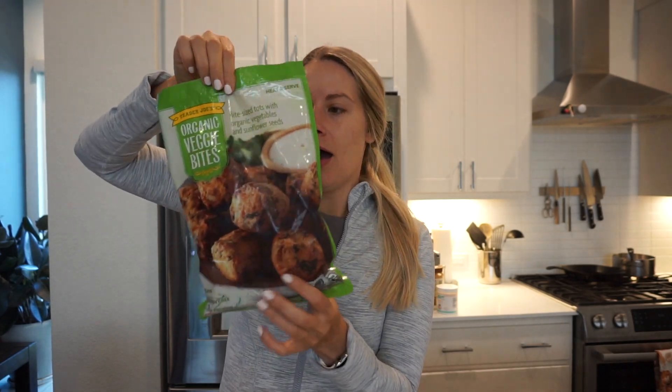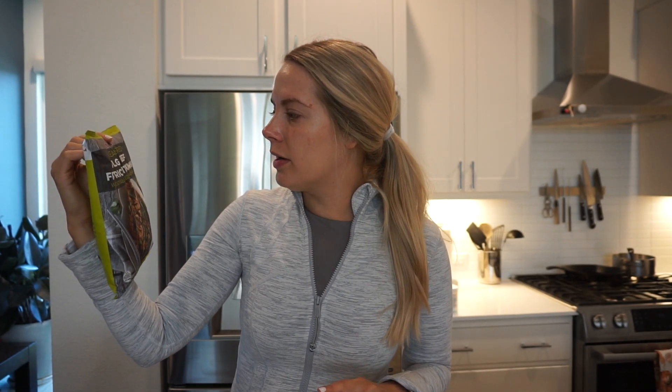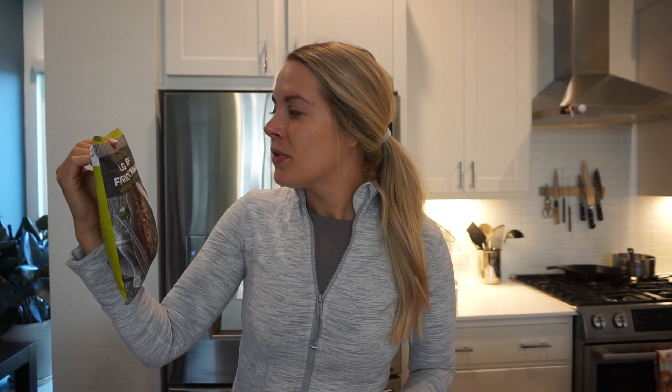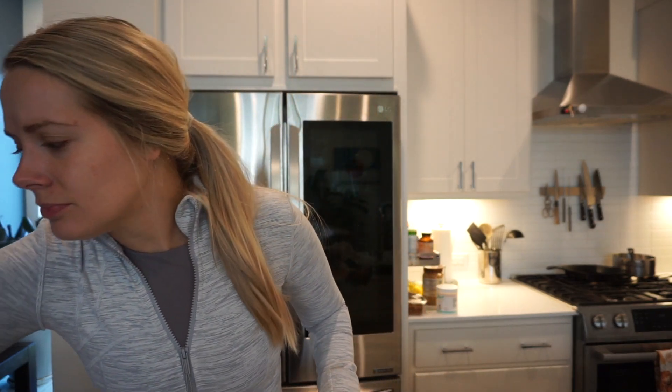For freezer stuff - this is new, I've never tried this - I figured these would be good for Arlo: bite-sized tots with organic vegetables and sunflower seeds, veggie bites. I thought these would be nice thrown in the air fryer for a quick meal or side for dinner. I've also never tried this: the Korean-inspired bulgogi beef fried rice with kimchi. That just sounds really good - I love their fried rice things.